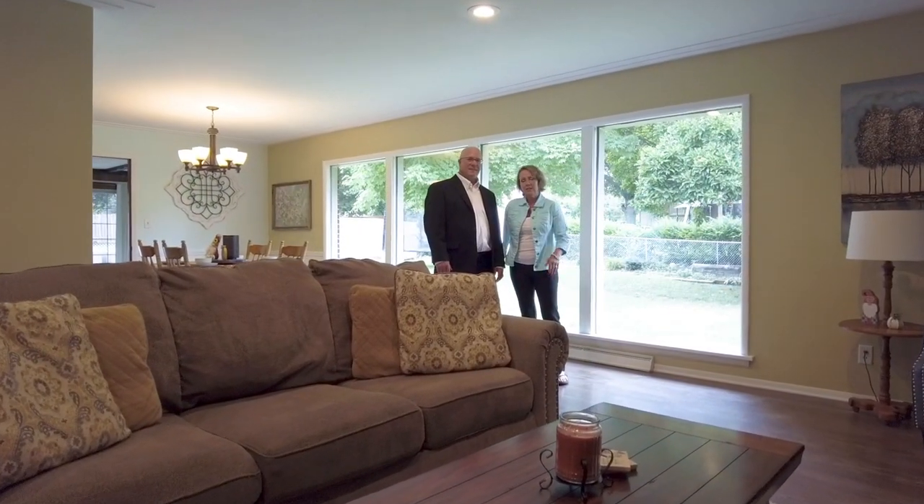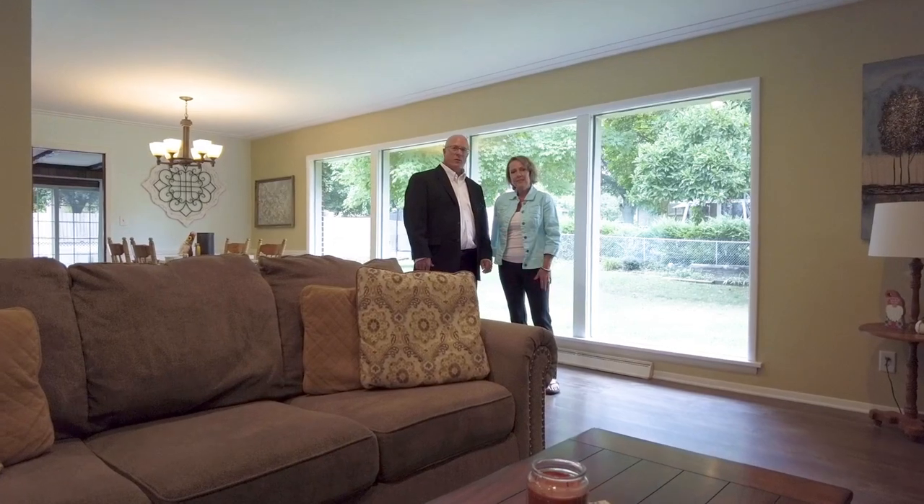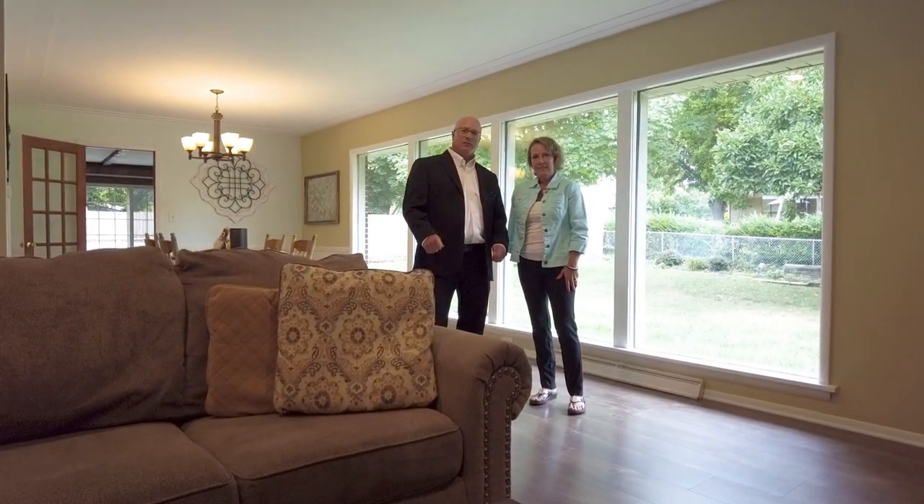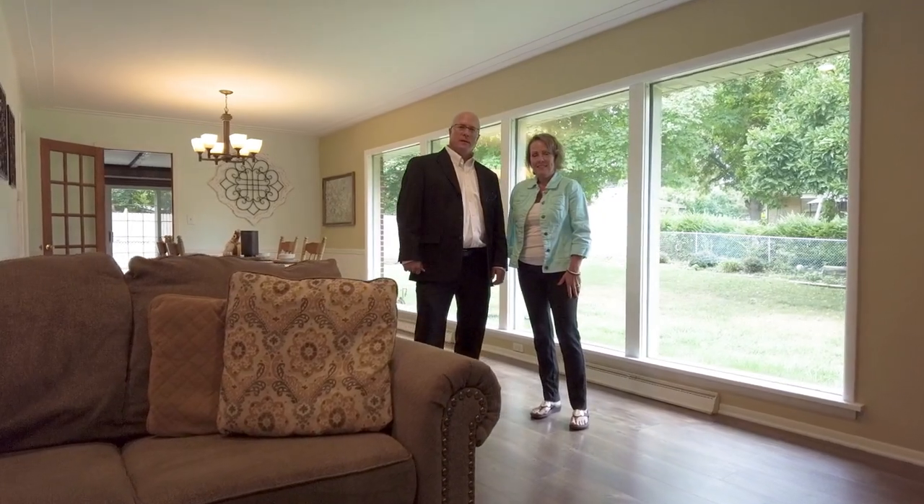Hello, my name is Carrie Voss, and this is my husband, John Bauke. We are with Midwest Properties, ERA Powered, and we're excited to share with you this new listing here in Kentwood, Michigan.